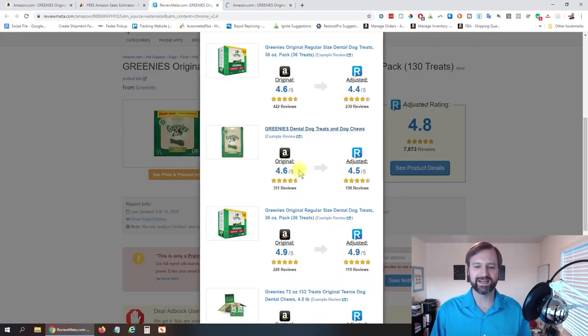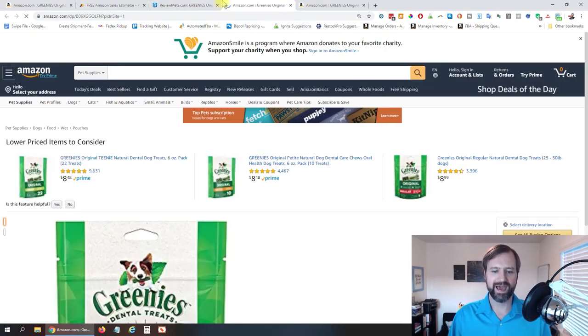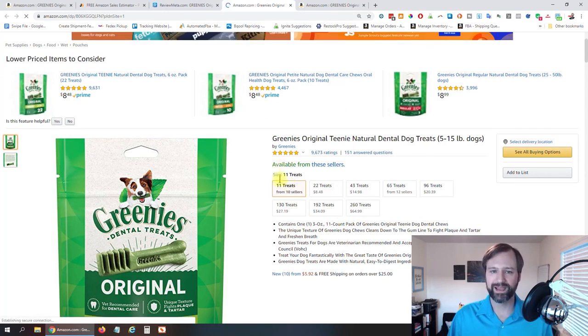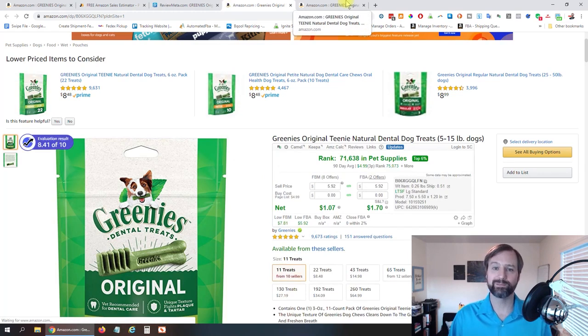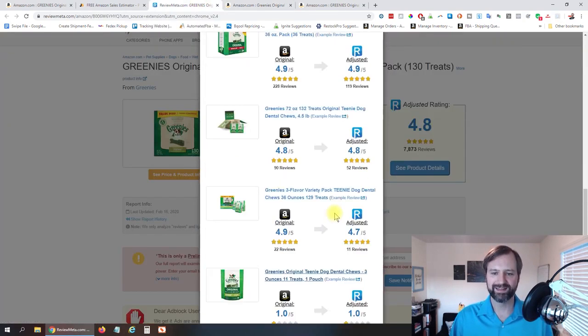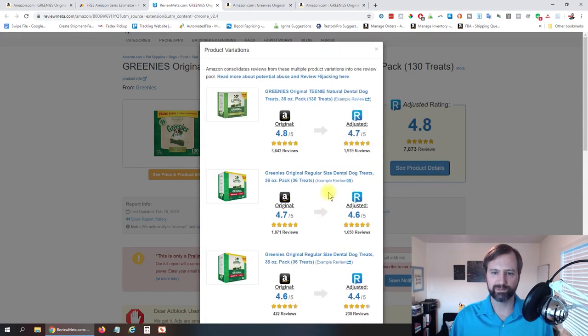If we go all the way down to the bottom — 11 treats, one pouch — we obviously don't want to probably be selling that one because it is not getting very many sales. So that's something to keep in mind. It's just a free way to determine what's selling well and what is not.